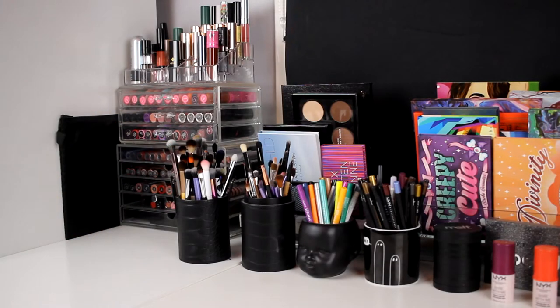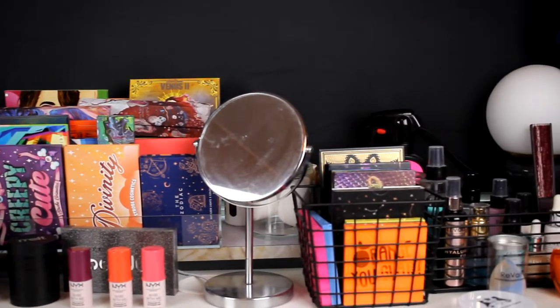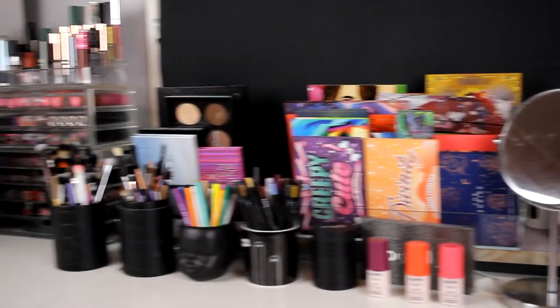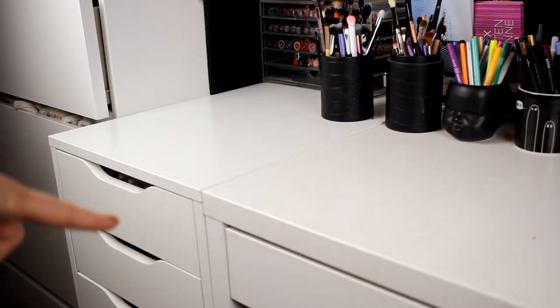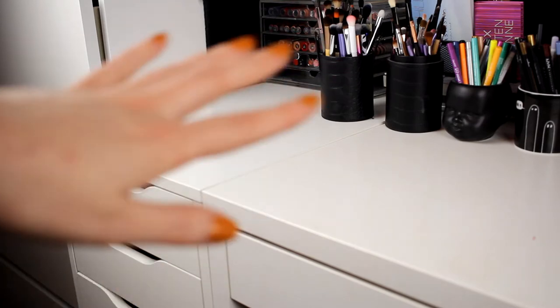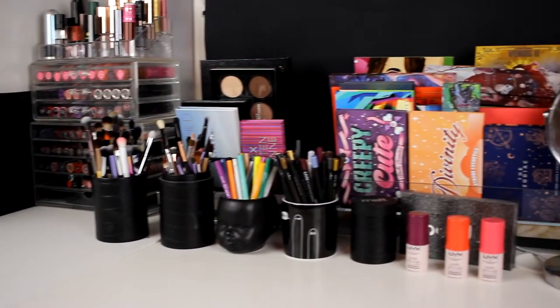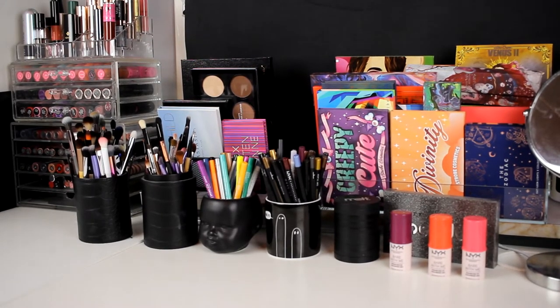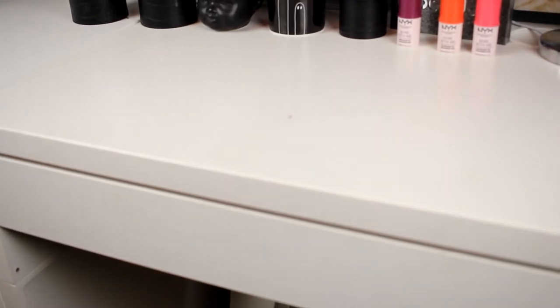Hello! Today I am here with my makeup collection and you are not going to see my face today. We are going through all of this today, and also some drawers that I have here, plus this drawer where I have some makeup. Maybe we should start with a drawer since that is maybe not the most fun thing. So we are going to start with this drawer.